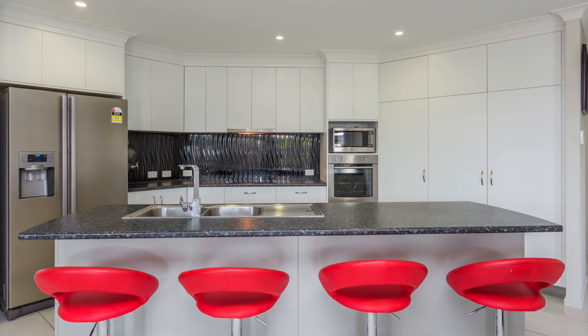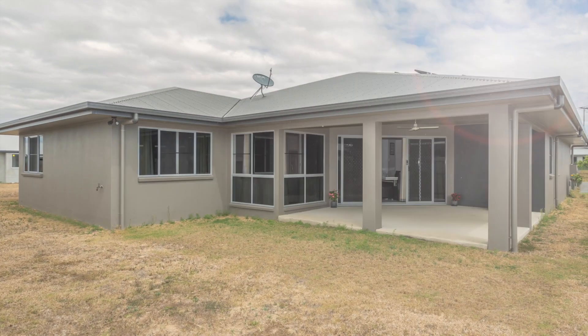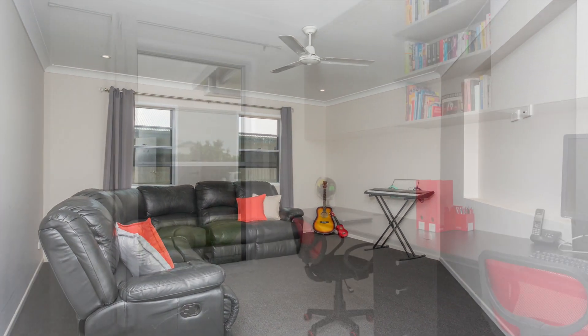For added entertainment space, a large covered outdoor patio area overlooking the backyard with side access. The kids will love movie nights in the separate media room, and they'll also have all their homework under control in the separate study or office.